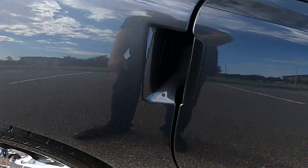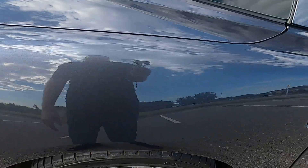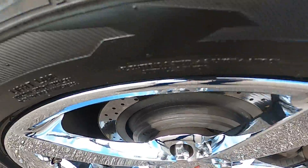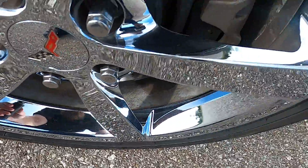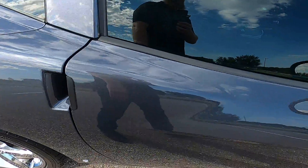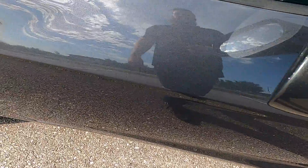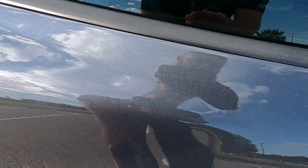The back end looks pretty good overall. Looking at the passenger side now — the rear quarter panel has no issues and looks fantastic. The rear passenger wheel is in really good shape; the chrome is very bright and looks really fresh, not faded or old.